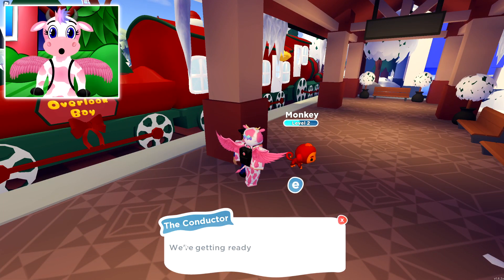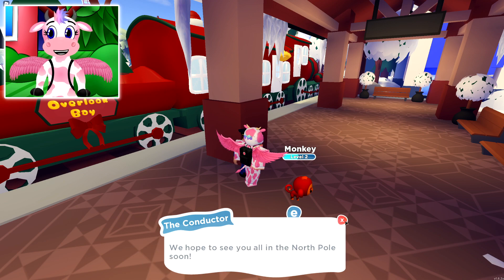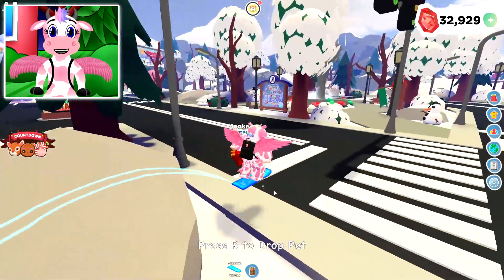There's even a conductor here named The Conductor — we're getting ready to make a long journey and the North Pole Express is getting ready to depart. If you keep pressing 'tell me more,' it just tells you the same thing three times in a row, which is really funny. But just look at the map — everything's covered in snow.